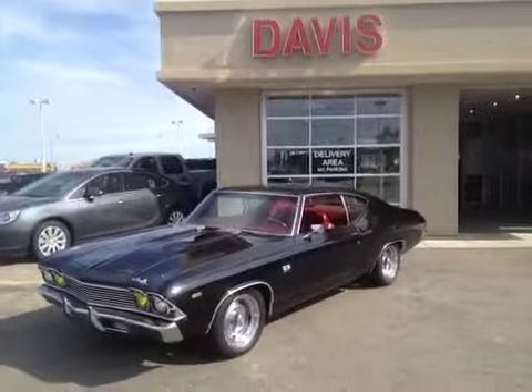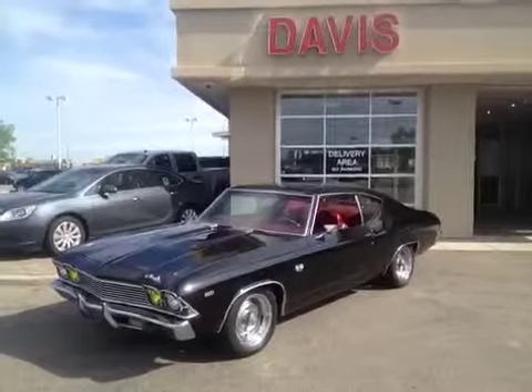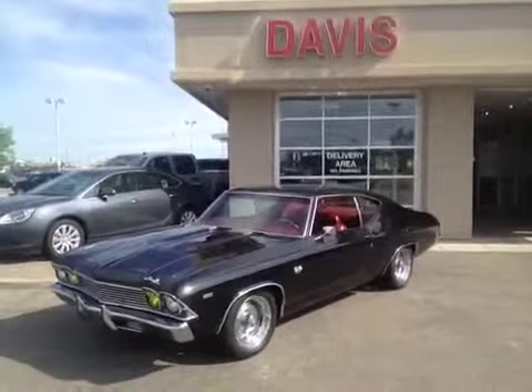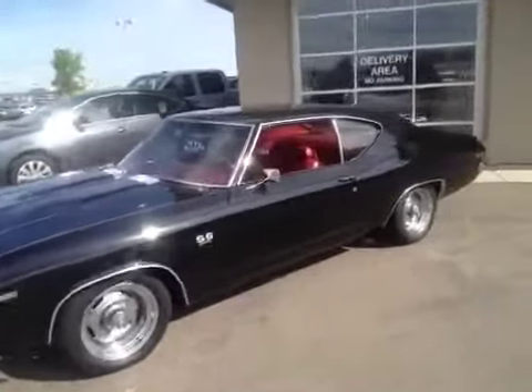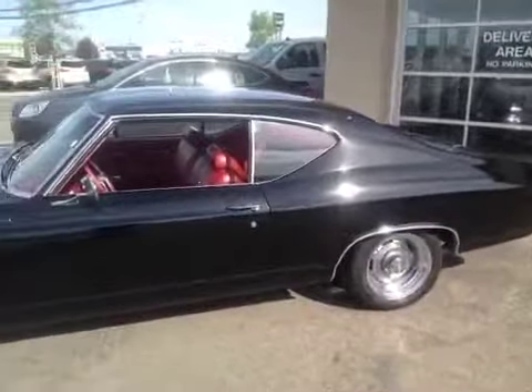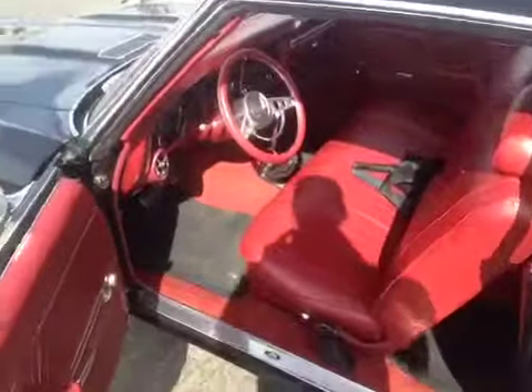This is stock number 124041. It is a 1969 Chevrolet Chevelle 396 SS and it is black in color. Let's take a look at the interior — it's got door handles, manual windows, and tilt steering.